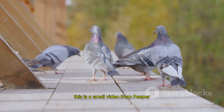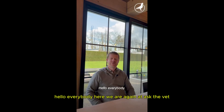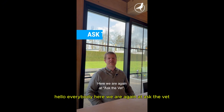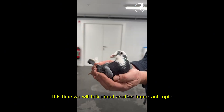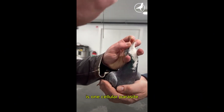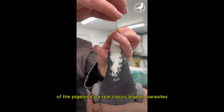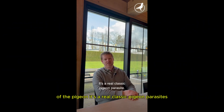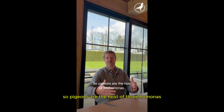This is a short video from Piper Racing Pigeon Veterinary about this racing pigeon problem. Hello everybody, here we are again at Ask the Vet. This time we will talk about another important topic. Trichomonas is a one-cellular parasite that lives mainly in the crop and the throat of the pigeon — it's a real classic pigeon parasite, and pigeons are the natural host of trichomonas.